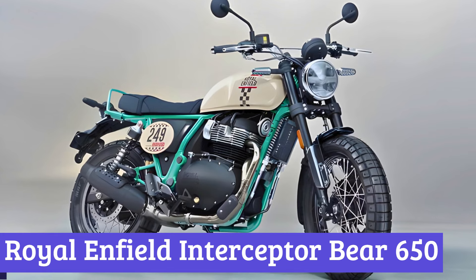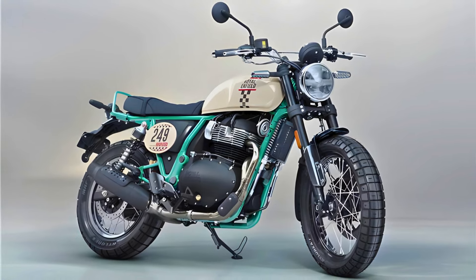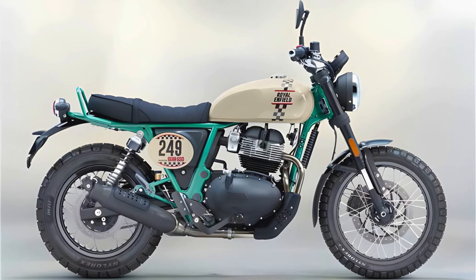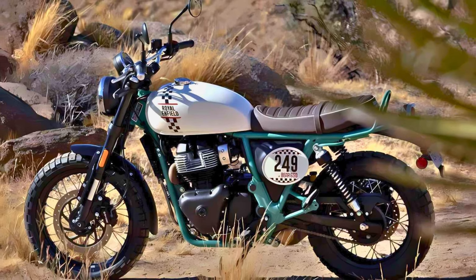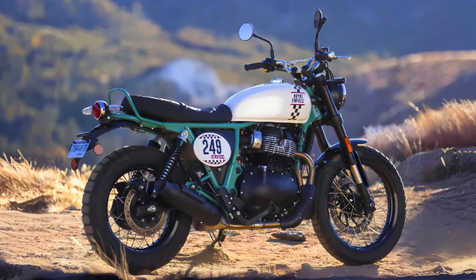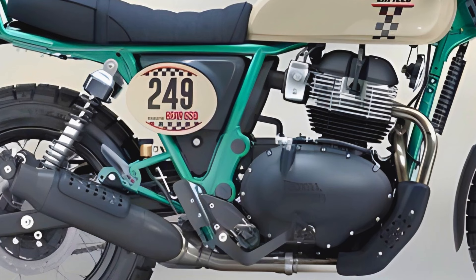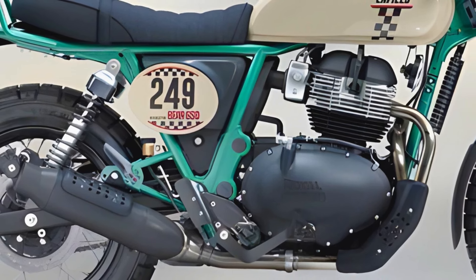Number 1: Royal Enfield Interceptor Bear 650. The 2025 Royal Enfield Interceptor Bear 650 is a delightful blend of retro charm and rugged capability, perfect for those who want to channel their inner adventurer while looking effortlessly cool. Its exterior sports a scrambler aesthetic with a high, wide handlebar. The bike features a striking 2-into-1 exhaust system that contributes to its lighter feel, and full LED lighting — a first for the 650cc platform. Under the exterior, the Bear 650 houses a robust 648cc parallel twin engine churning out 47 horsepower and 42 pound-feet of torque, paired with a 6-speed transmission.